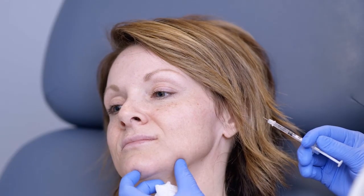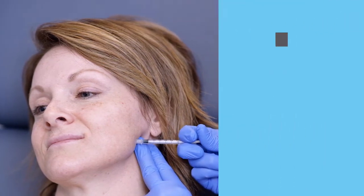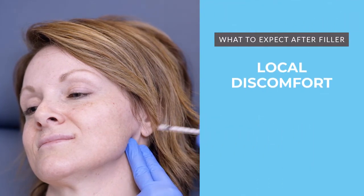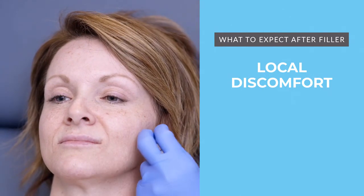We're going to inject just back here on the jawline to sharpen what everyone calls their jowls. And what you should expect after filler is a little bit of discomfort from the areas that have been injected, and you can see that lift really happening.